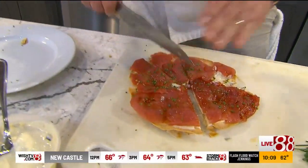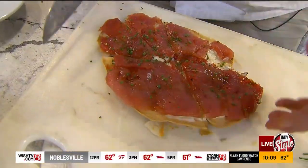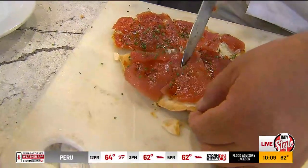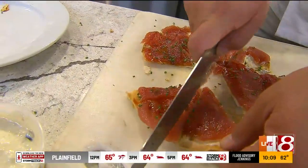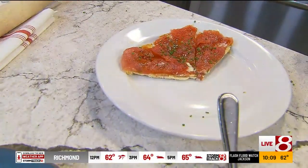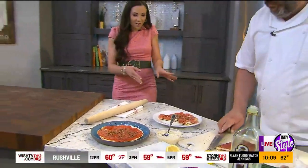If you wanted to try some version of this at home, you just put the tortilla in the oven for about five minutes and make your own sauce. Easy peasy — easy pizza, like pizza pie. Then we transfer it back to the plate.